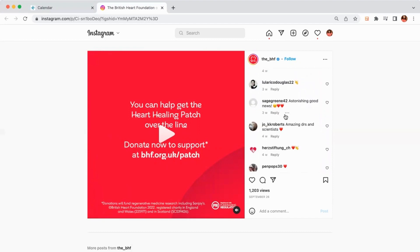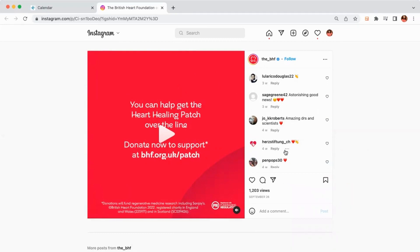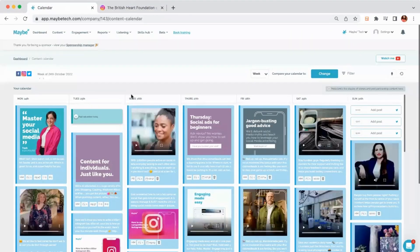If I were them, I'd be looking at other ways to take this kind of content and make life easier — making sure I'm scheduling all my content so I leave more time for engaging with people who respond. The best way to do that is to go into the Maybe platform, into Content and the Content Calendar, where you can see all the content already scheduled and start adding new posts.